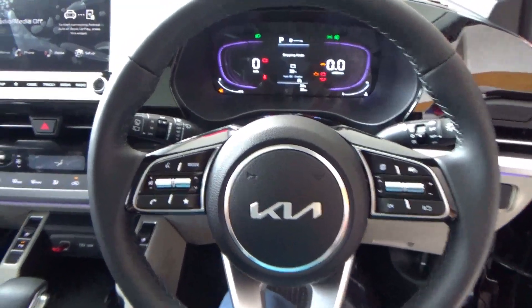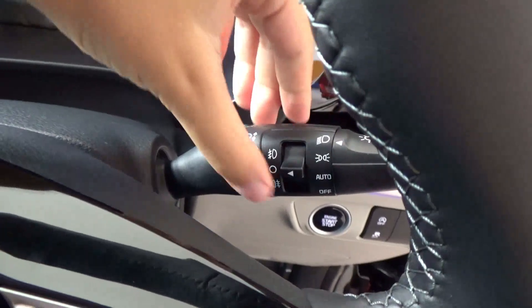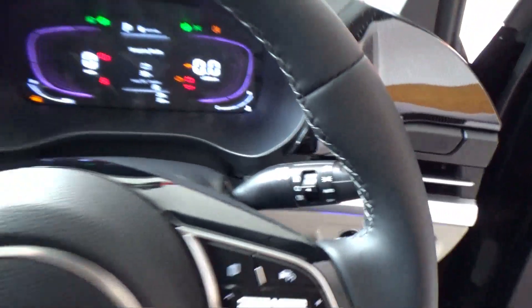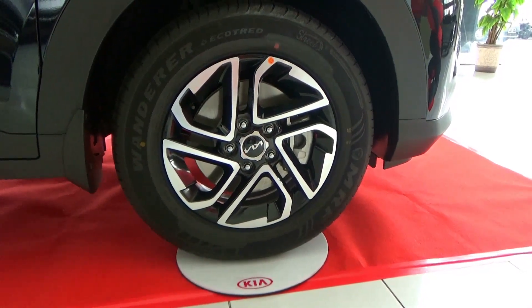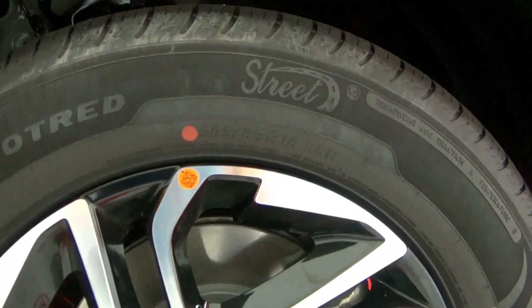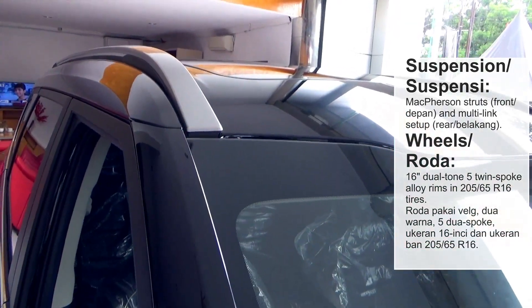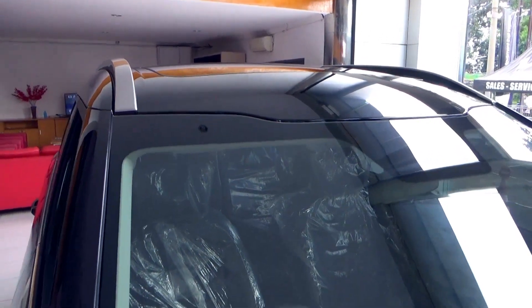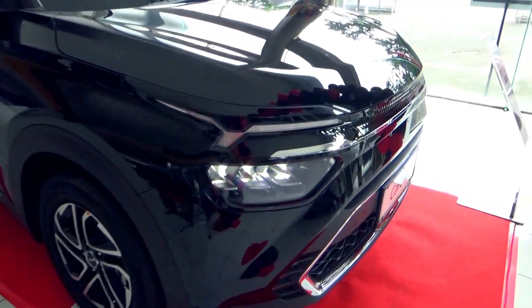Now let's take a look at the exterior. Turning on the headlights as well as the front and rear fog lights. The driver's side window is automatic. For the wheels, this has 16-inch dual-tone 20-split alloys wrapped in 205/65R16 Wonderwear EK-Tread MRS tyres. This has LED headlights.